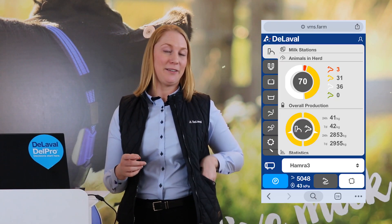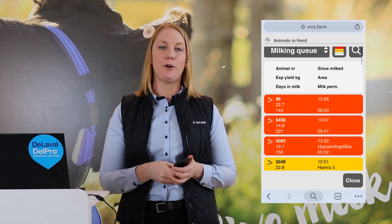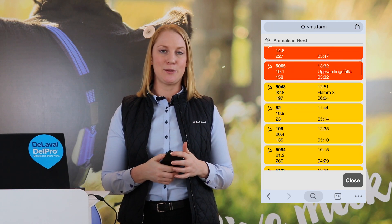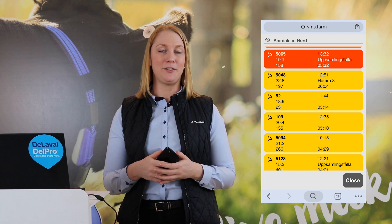And with Delavalle in control, you even have the milking status on your phone. And if you're in the barn, you can see the milking status also on your VMS V300 or your VMS V310. So it's easily available whenever you need it.